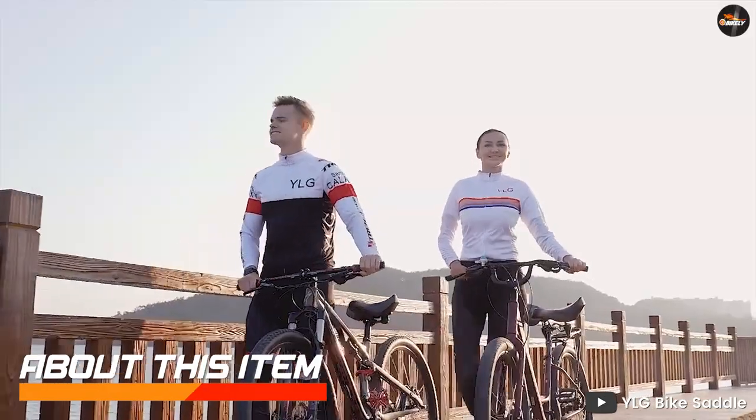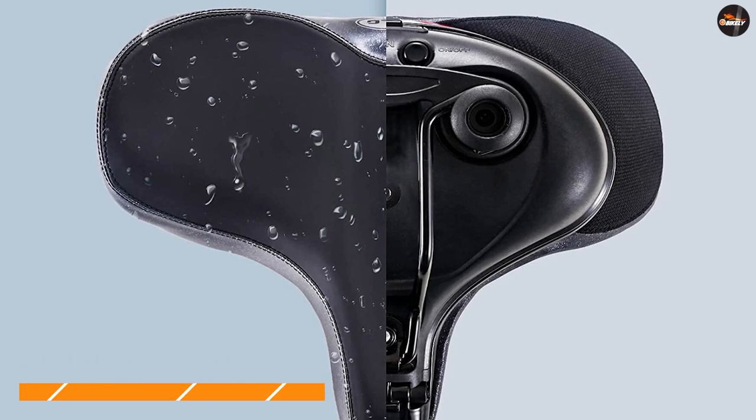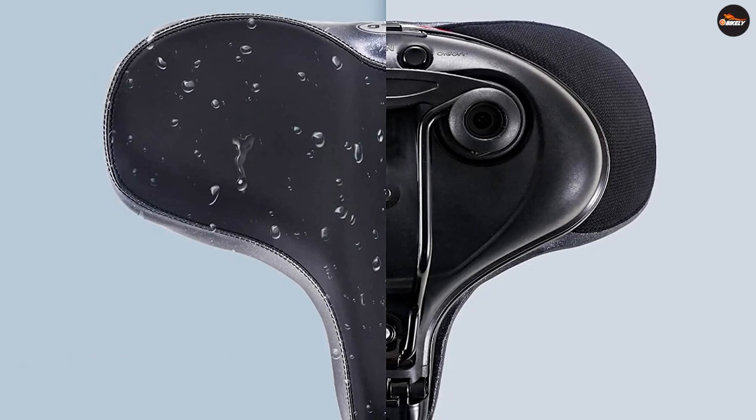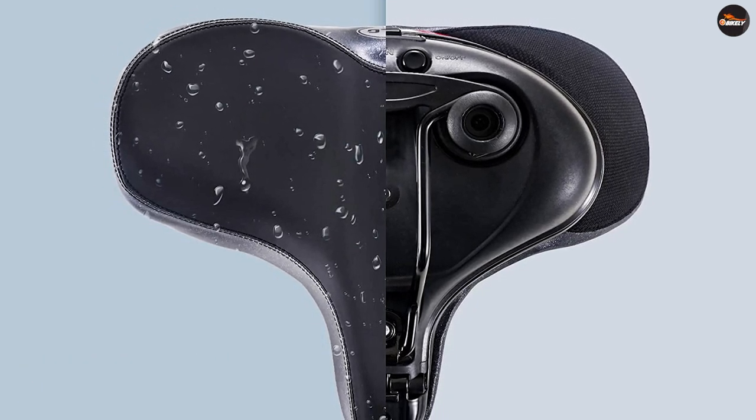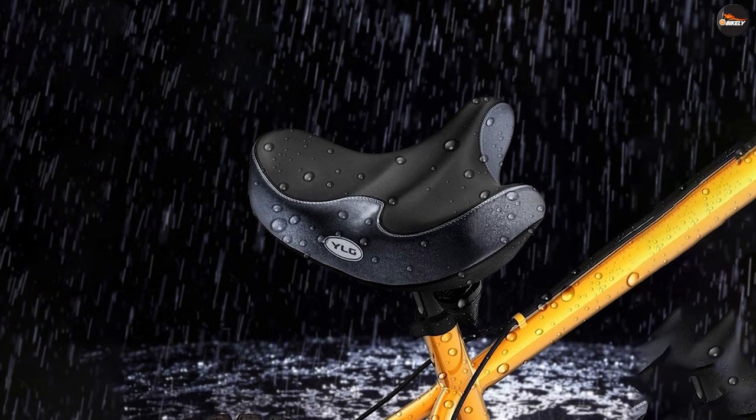About this item: super comfortable bike saddle padded with premium quality high elasticity, high density memory foam and gel. Soft and shake-proof. Surface waterproof PVC leather is wear resistant, non-slip and anti-scratch. Very durable for long time use.